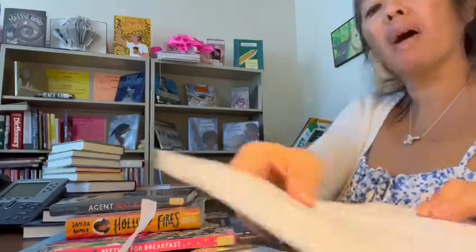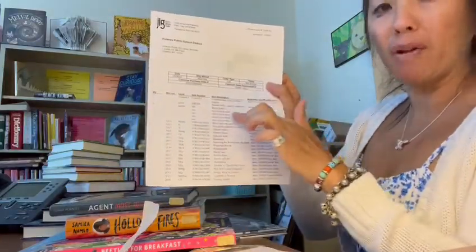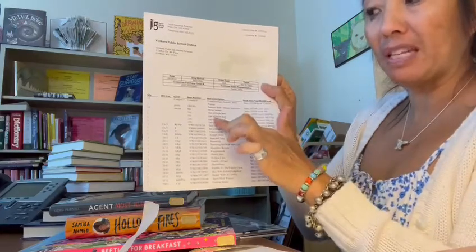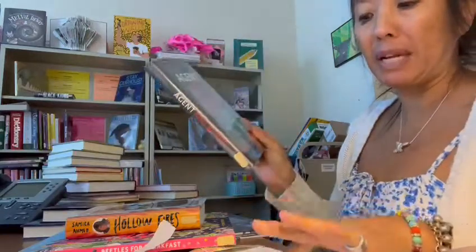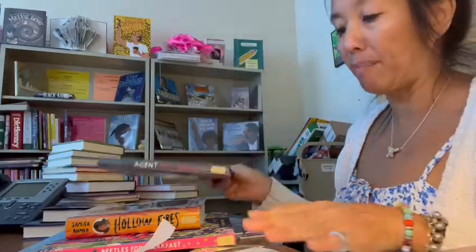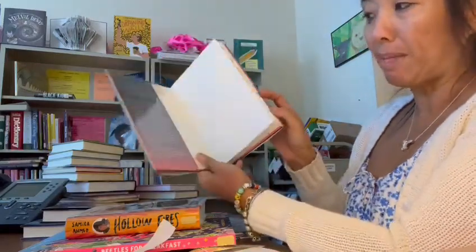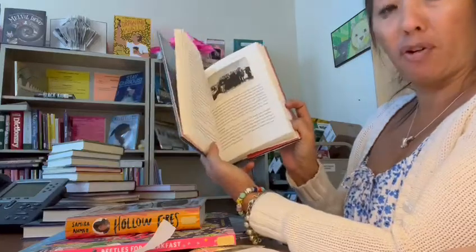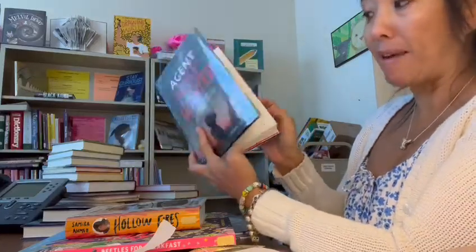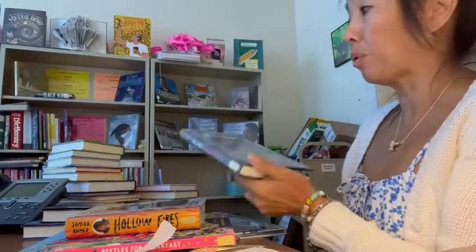You also get an invoice list in your box. You want to check and make sure every book on the purchase order is a book that you received, because we're getting billed for this. If a book is not there, you need to let us know right away so we can ask for it to be sent. If there's any kind of problem with the book, open it up and make sure the words and the cover go in the same direction, because we have had books where the cover is right but the book is actually upside down — so we do request a replacement.